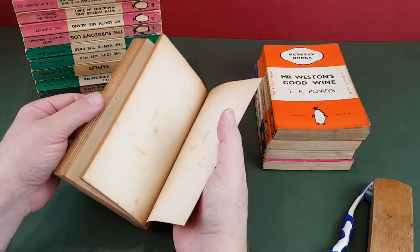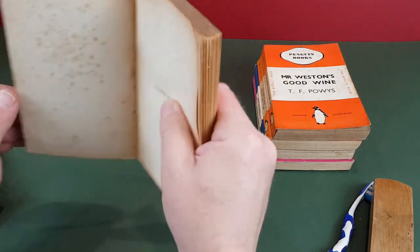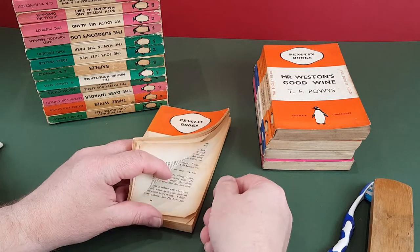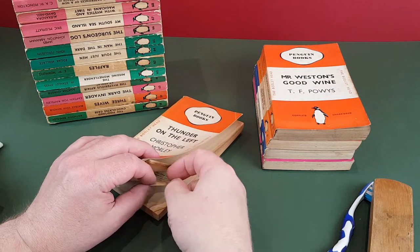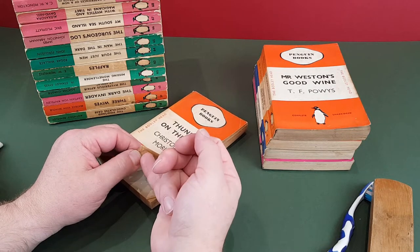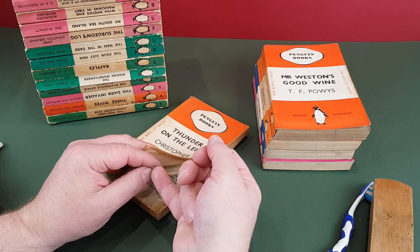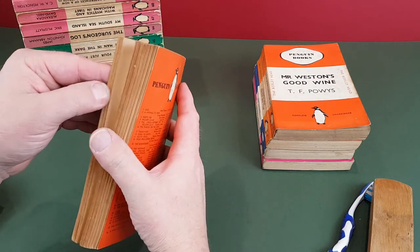This one's suffering from a bit of foxing and page edge browning — there's not really a lot I can do about that, it's just aged. It's got a couple of turned-over corners so those I can sort out. I'm certainly not going to be fussed about getting another copy. If one comes my way I'll compare it and potentially keep the better one. Because I collect lots of other things as well I'm not obsessing over the condition of some of my books. If it's a really bad one it'll go on my upgrade list.